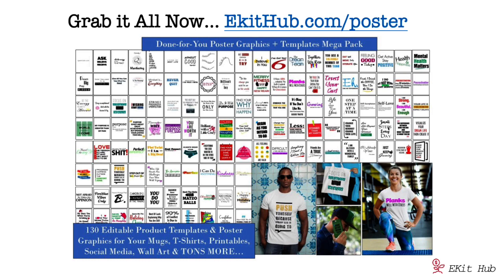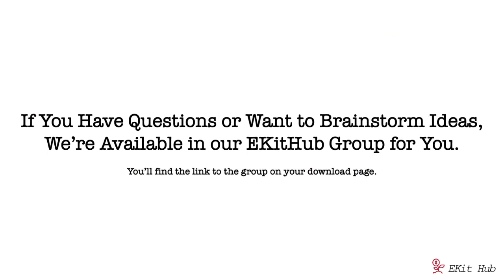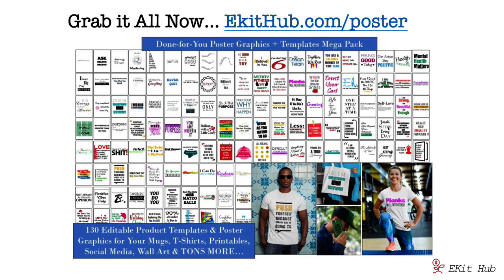There's so much great content to help you master poster and inspirational graphic marketing. If you want to brainstorm ideas or have questions, we're in the ekit hub group and happy to help — you'll find that on your download page. Head over to ekithub.com/poster to find this giant package at an amazing price, and we have our ekit hub group there to help you every step of the way.